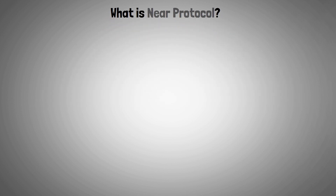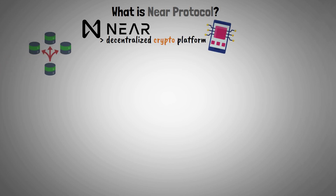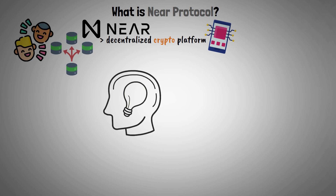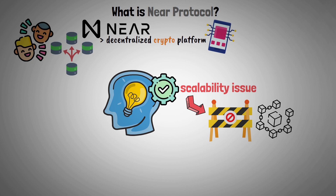So let's start with what is Near Protocol. Near Protocol is a revolutionary decentralized crypto platform for dApps, offering an extremely scalable and user-friendly environment. The platform's primary innovation lies in its approach to resolving the scalability issue, which has posed a substantial obstacle for other blockchain platforms.